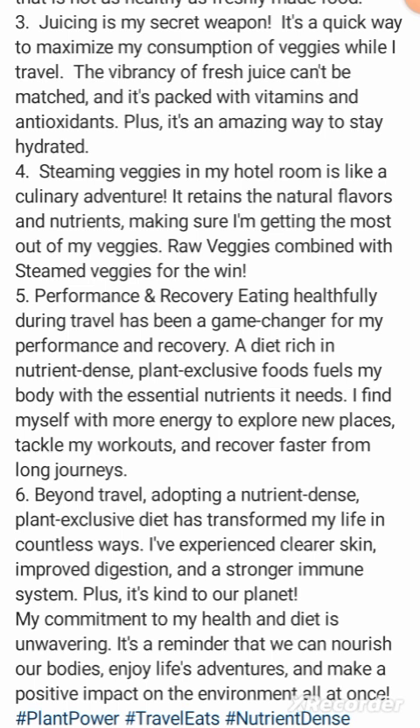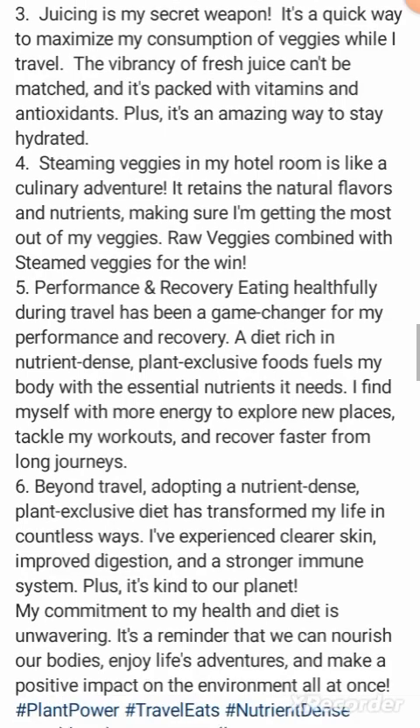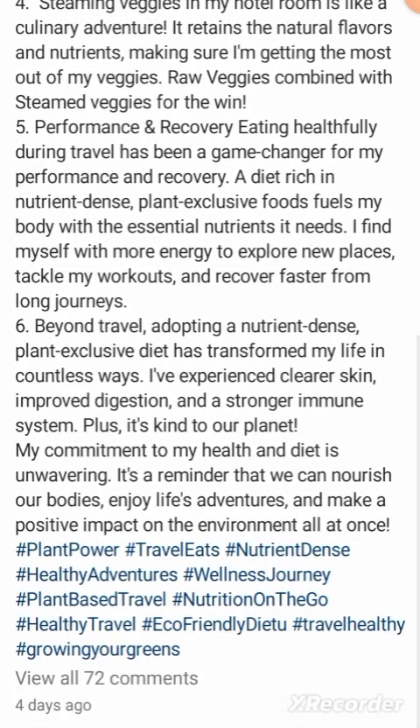It's an adventure to steam vegetables? He probably doesn't even season them or spice them or do anything with them. When I think culinary adventure, I think people putting things together, making recipes, trying something different. But you're steaming plain vegetables in a hotel room — that's adventurous to you? It retains natural flavors and nutrients, okay, whatever.